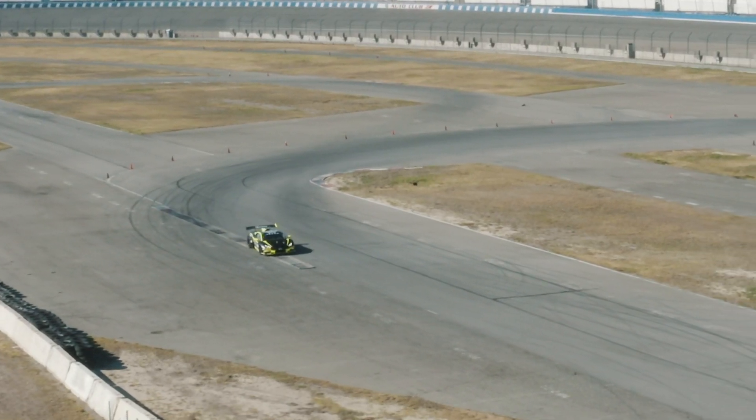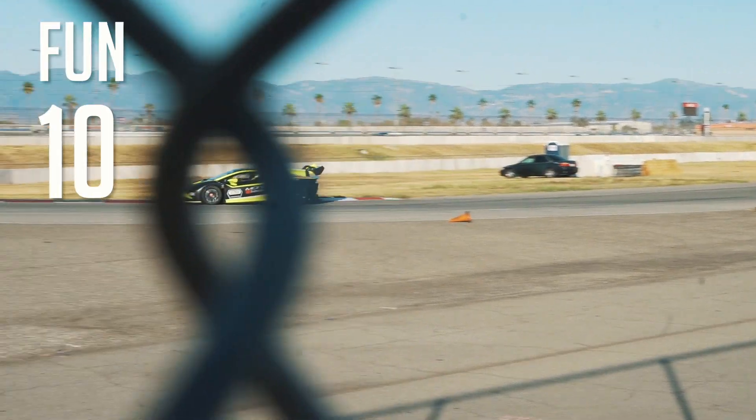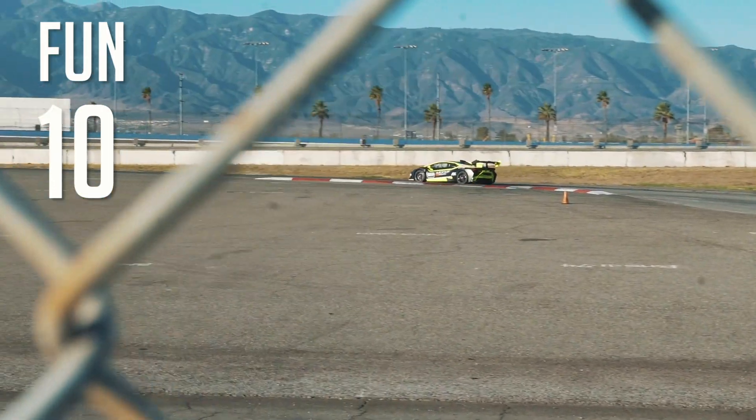I feel like this car is so cool it's almost exempt from our rating system. I'll go ahead and try to do it anyway. Fun — simply, it's a 10. It's like riding in a fighter jet. I don't know what else to tell you. It's the most fun I've ever had in a car, ever.